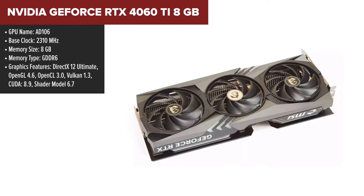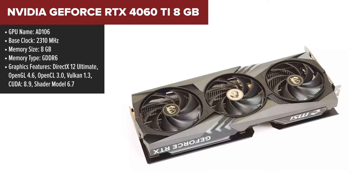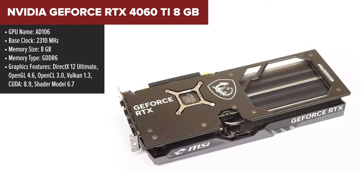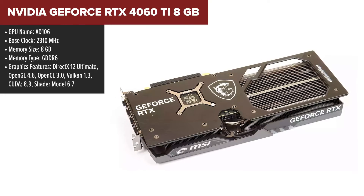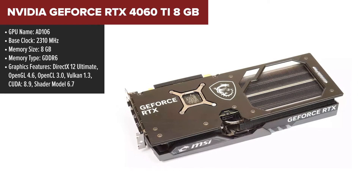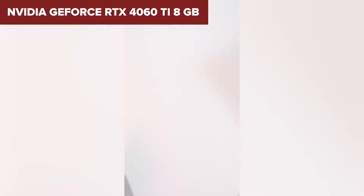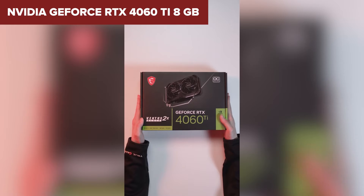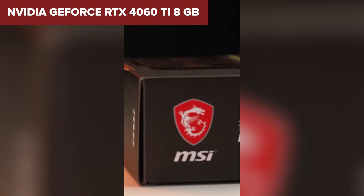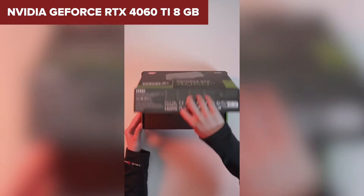Diving into the world of the NVIDIA GeForce RTX 4060 Ti 8GB, this card is a powerhouse designed to thrust you into the future of gaming and content creation with the ultra-efficient NVIDIA Ada Lovelace architecture. It's not just about raw power — it's about smart, AI-accelerated performance that can turn your gaming and creative endeavors into a silky smooth experience. With features like ray tracing and DLSS 3, this card promises to keep your games looking gorgeous while running smooth as butter.